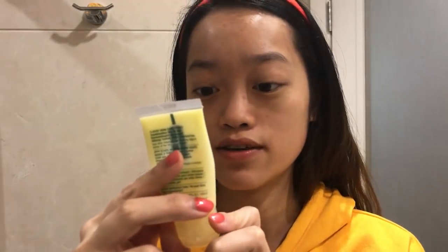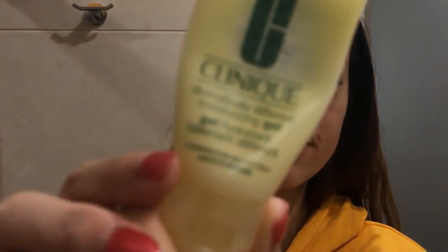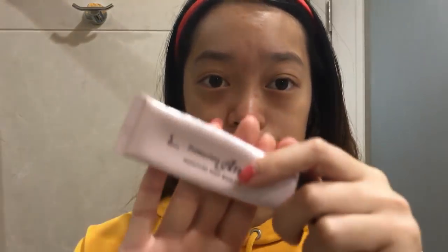First, you're gonna take a moisturizer to prime your face. The one I'm using now is the Clinique Dramatically Different Moisturizing Gel. I'm not a beauty blogger — I used to be really bad at doing makeup, but I watched a lot of tutorials on YouTube and found out what really suits me. After the moisturizer, we're gonna put on primer. The primer I use is a product from Japan — I'll link all products down below in the description.